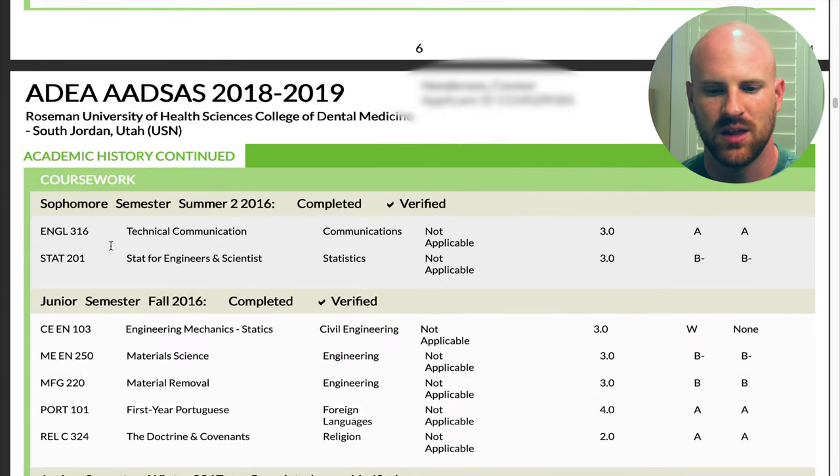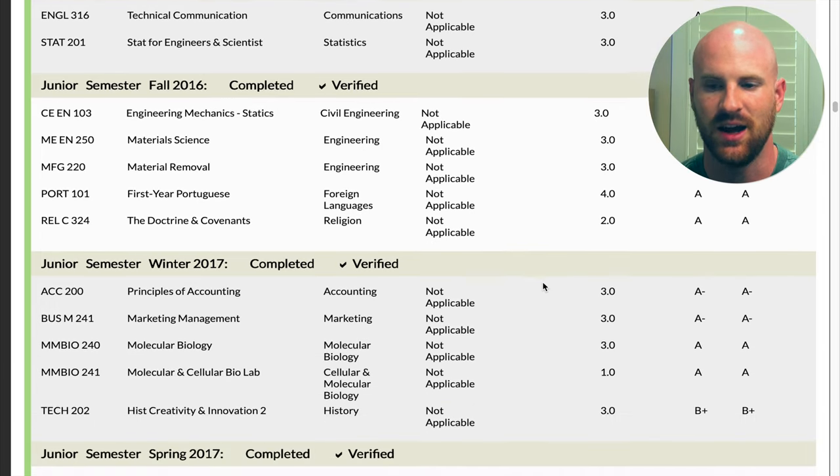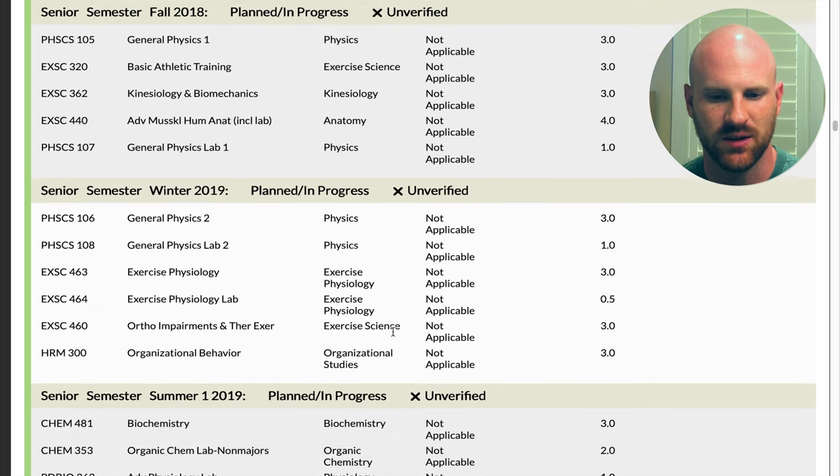You also list all of your courses — the class name, subject, number of credits, and your grade. This does include classes you may have withdrawn from. I withdrew from two classes, so yes, you can get into dental school even if you've withdrawn from classes. You also include planned and in-progress classes. I had not completed my degree when I applied, so you just need a plan for completing the prerequisites and your degree so they can see you'll meet requirements by the time you matriculate.